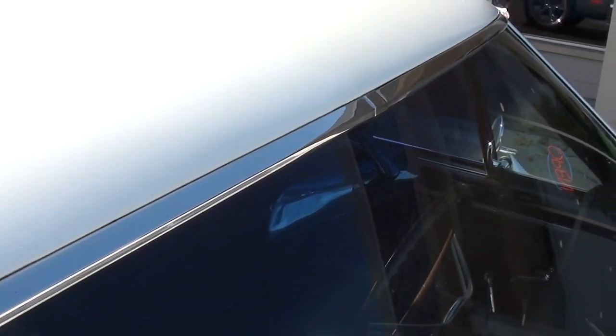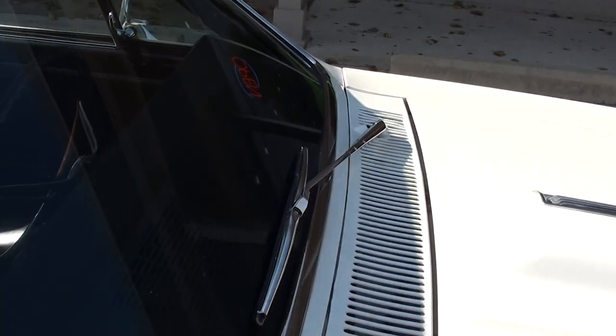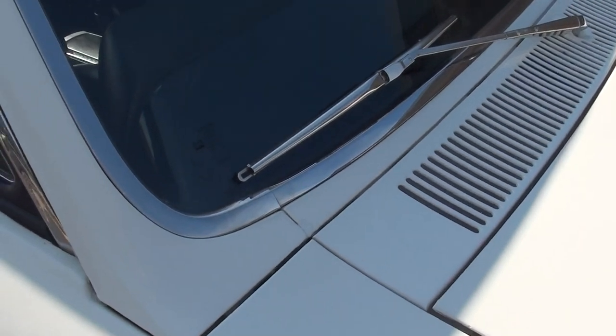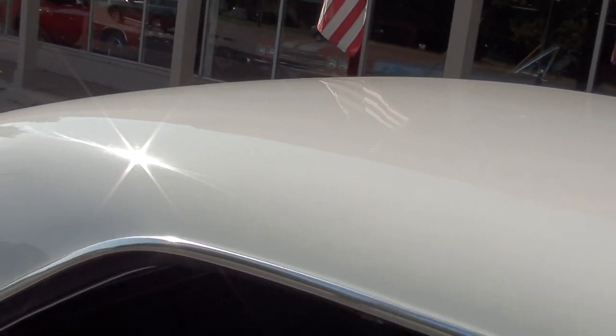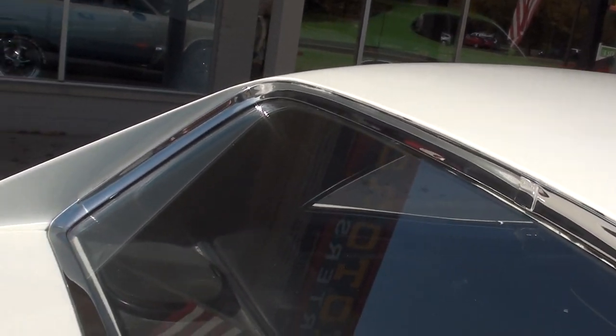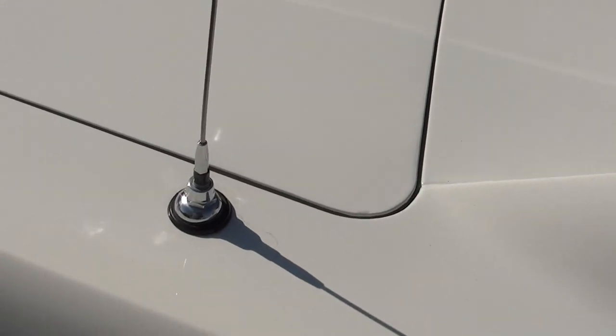Sorry about the dust, guys — all of a sudden the wind kicks up and leaves are everywhere. It's just got a new front windshield in it. Good looking car.